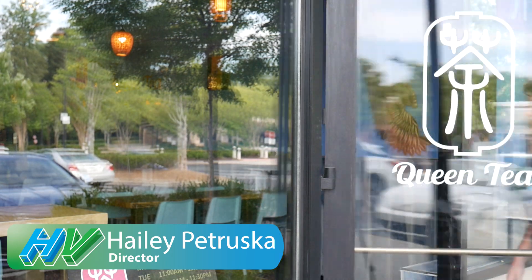My favorite drink is the brown sugar milk tea. My favorite drink is probably the honeydew milk tea — it's very sweet, good, and refreshing. I would recommend coming to Queen Tea at the avenue. Come stop by Queen Tea to get yourself a nice drink.